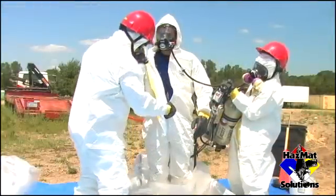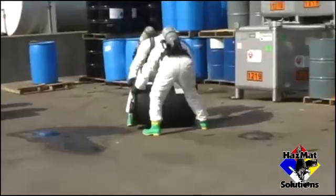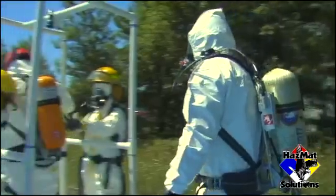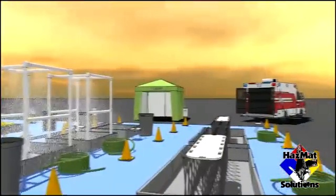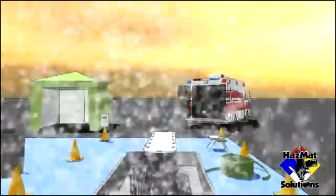In this fun, fast-paced training program, we stress sizing of the scene, confinement and containment techniques, chemical transfer operations, and decontamination procedures. Each trainee performs wet, dry, and emergency decontamination, both in the field and on specially designed computer simulations.